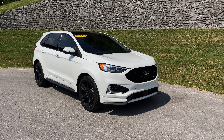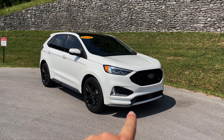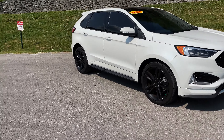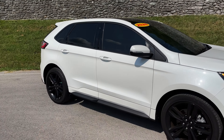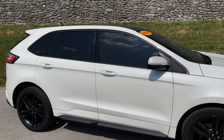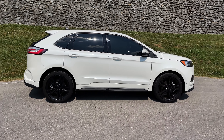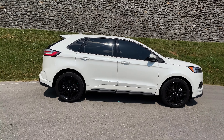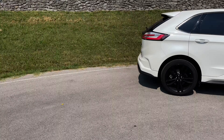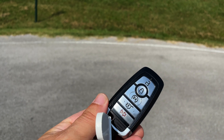First things first, you'll notice it's got a blacked-out grille package — the wheels, the side skirts are black. All the way around the window trims are blacked out too. It's pretty awesome looking. For the midsize SUV market, I like the look of it.